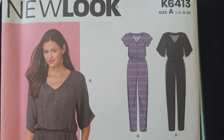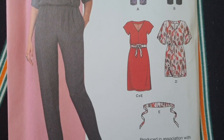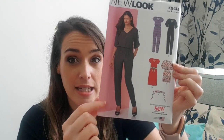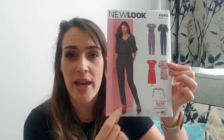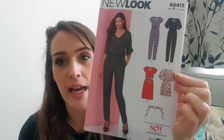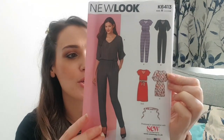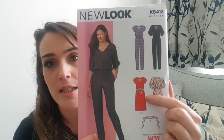Then we have the New Look 6413, which is a jumpsuit slash dress pattern with a little belt included. I do love a jumpsuit — I've never actually made one but I collect jumpsuit patterns. Most jumpsuit patterns I've seen have been flared or wide legged, but this is a narrow slim fit leg, which is the first I've seen for a while. It has an elasticated waist and a loose fitting top — great for holidays and summer. It's got different sleeve options, suitable for all body shapes, and you also have a dress version in both a shorter and mid calf length.